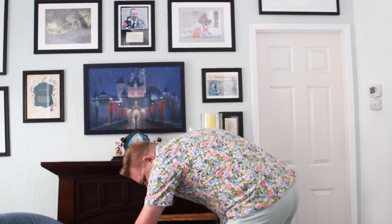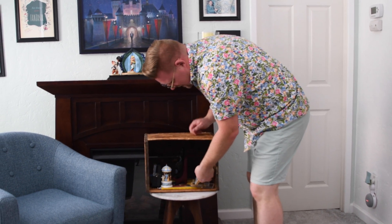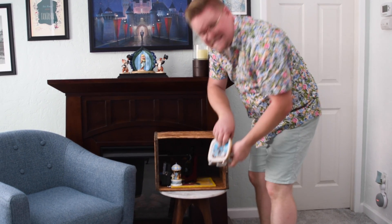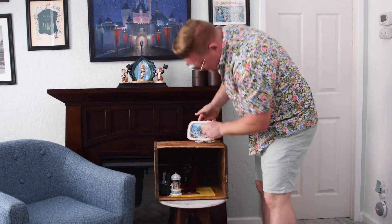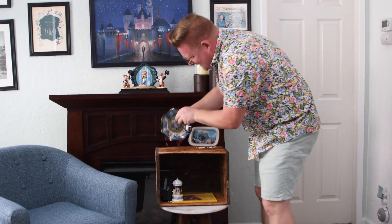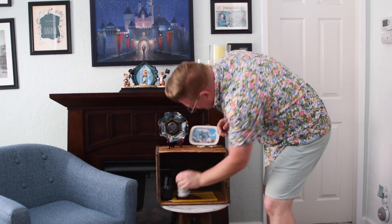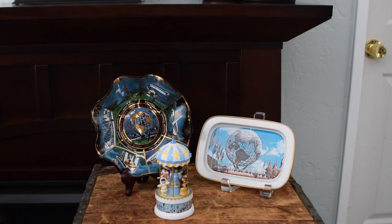Hey, how you guys doing? It's out in the garage again, so I thought about you. You know, one of my favorite times of the year is the county fairs. Can you imagine going to a county fair that was open for an entire year? Well, we used to have what was considered the world's fairs, and there were some really important ones, especially the 1933 Chicago World's Fair. But one of my favorites would be the 1964 New York World's Fair.